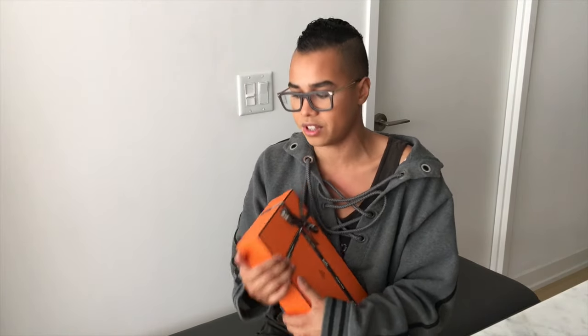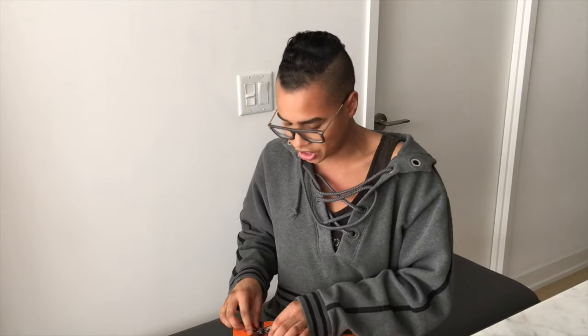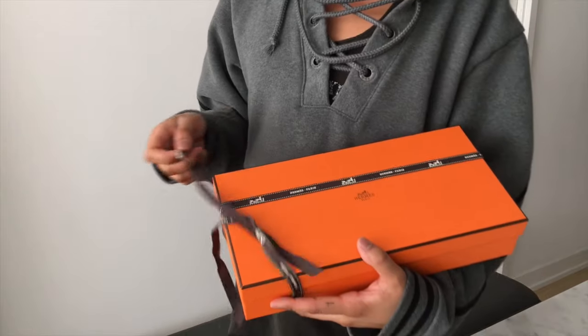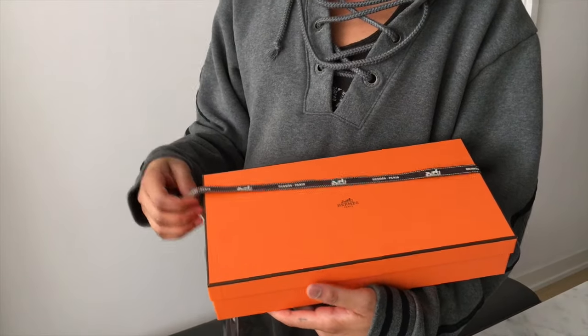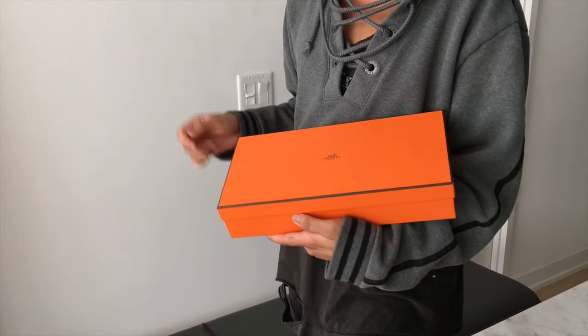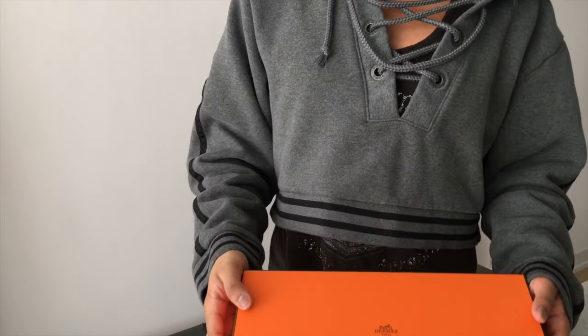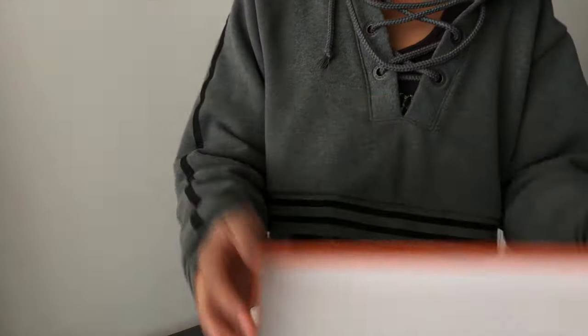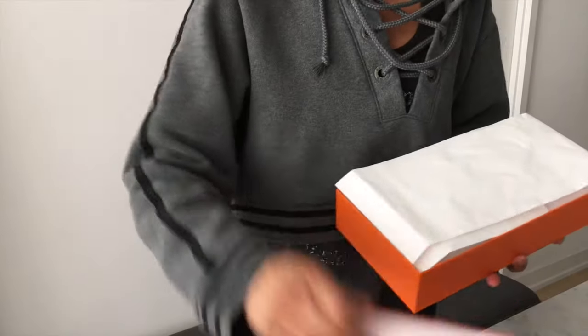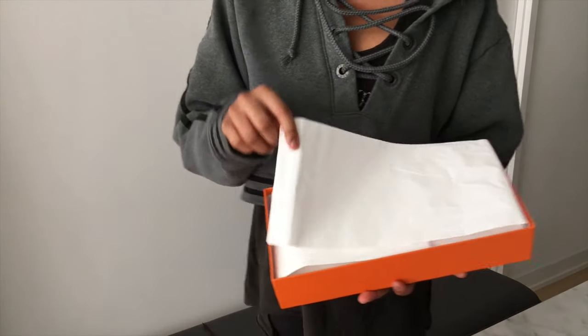If you got a chance to see the last video, you know my excitement for this. I'm just going to let myself be wild and free. We are unwrapping — I feel like I'm unwrapping something incredibly precious. The lid is off and I present it like this!